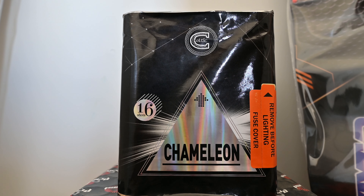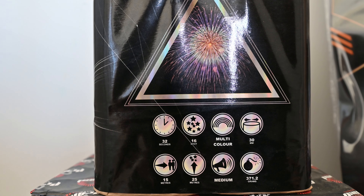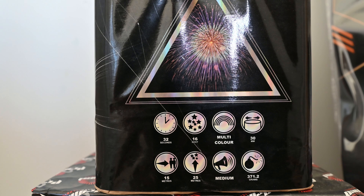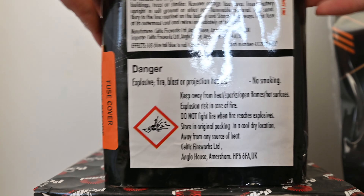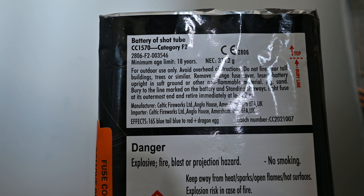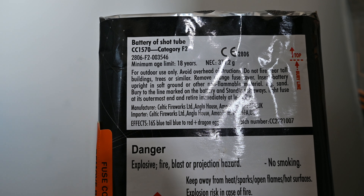Here we have Chameleon by Celtic Fireworks — this is a 16-shot cake. It's got 32 seconds of duration, 16 shots, multi-coloured, ball size 30 millimeters, and a safety distance of 15 meters. It's a category F2 piece, but I would actually treat it like category F3 and give it at least 25 meters of safety distance because the burst will be big. It goes 25 meters up into the air, it's a medium noise piece, and has a net explosive content of 371.2 grams. The effects are 16 shots of blue tail to blue to red and dragon egg — changing colour stars that go from blue to red then to dragon egg, which is really nice to see.